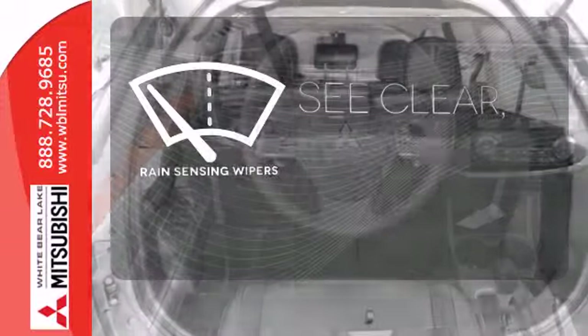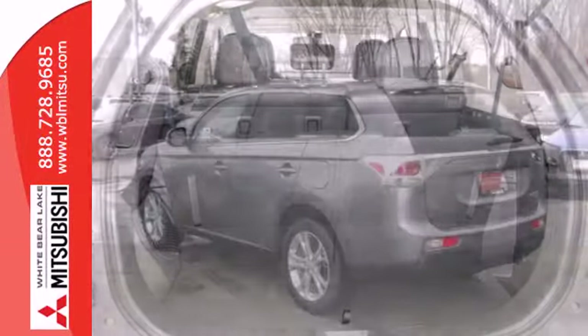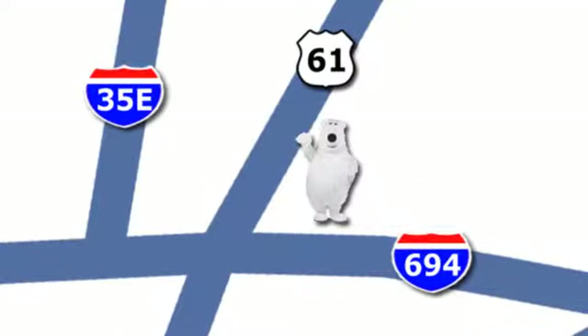The rain sensing wipers remove rain, snow, or debris automatically. This Outlander is waiting for you and your family. Come see it today. We're conveniently located at 3400 Highway 61 North in White Bear Lake, Minnesota.